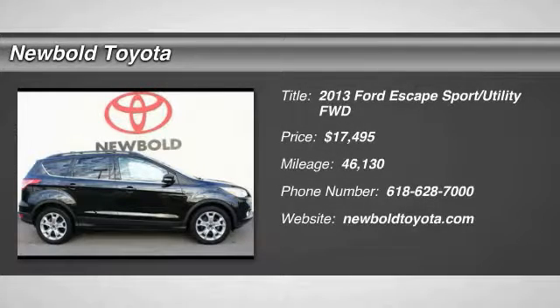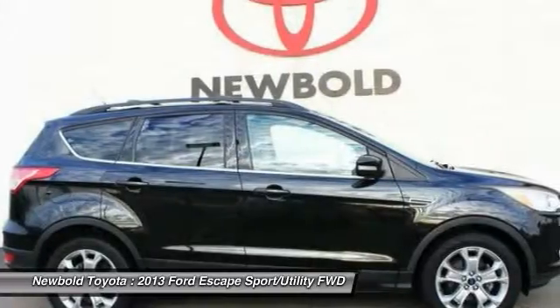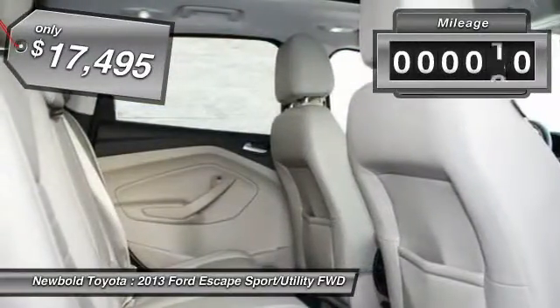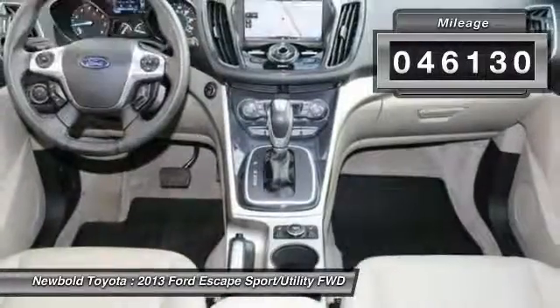The 2013 Escape: gas engines flex, tow, sip, and go with Ford Escape, and is priced below $20,000. This vehicle has less than 50,000 miles.